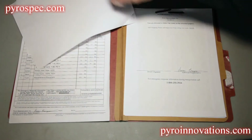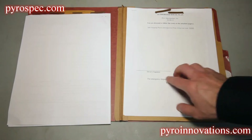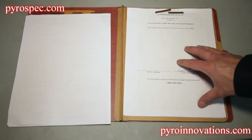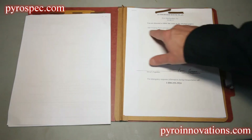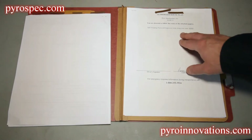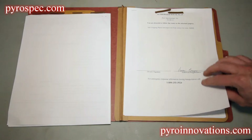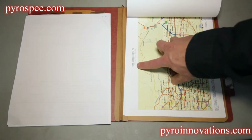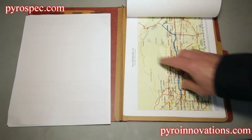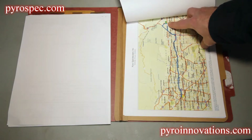Now we move to the authorized route plan section. The first sheet requires your signature before you leave the plant, acknowledging this is your authorized route for transporting hazardous materials and identifying the only safe stopping places along the route. In this particular example there are no safe stopping places; sometimes you'll have a list of approved truck stops. Flipping that sheet, you'll find the total mileage — which you'll enter in your driver's log — and keep in mind this is the round-trip mileage, not one-way. You start from the fireworks plant and finish at the show site.